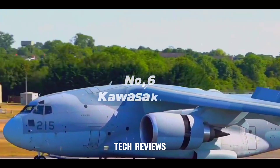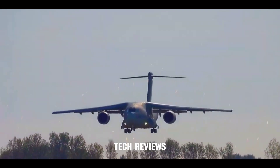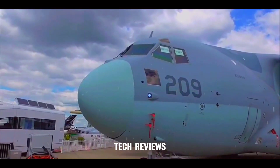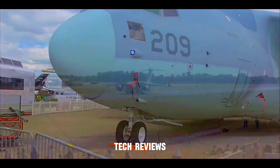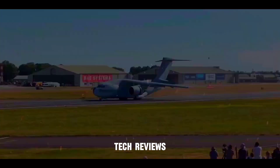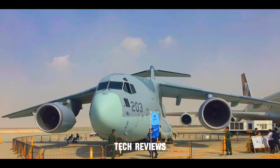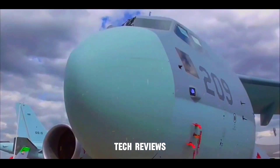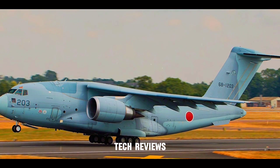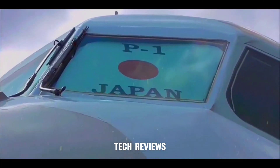Number 6: Kawasaki C2 — a modern turbofan for long-distance hauls. Developed by Japan's Kawasaki Heavy Industries, the C2 is a twin-engine turbofan designed explicitly for the Japan Air Self-Defense Force. This modern aircraft offers excellent fuel efficiency and can carry a payload of roughly 40 tons. The C2 excels at transporting troops, equipment, and bulky vehicles over long distances — a long-distance express for the Japanese military, efficiently delivering troops and equipment wherever needed.